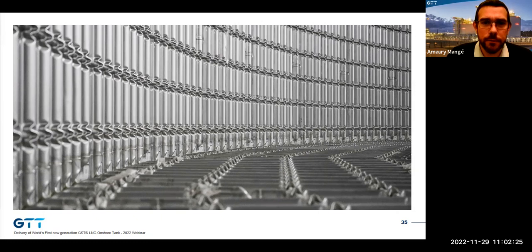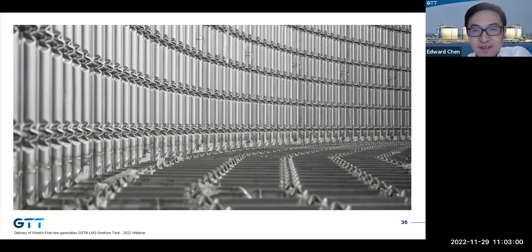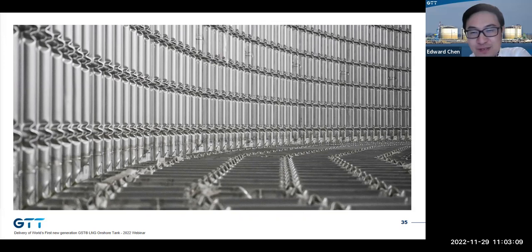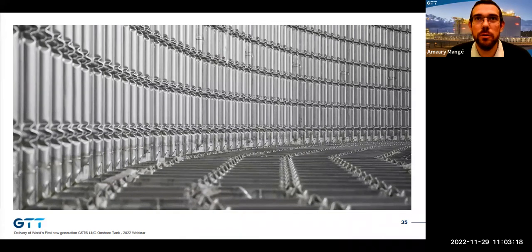Third question: do you see this first GST tank delivery as a game changer for future onshore tank projects? The two leading responses are essentially equal at about 50% each: yes, decision makers will more seriously consider GST; and yes, but only after seeing ongoing other projects. Eduard, it's very encouraging — meaning we need to work harder to bring value to customers and to the industry. This project's success and visibility should enable us to go forward with more projects.